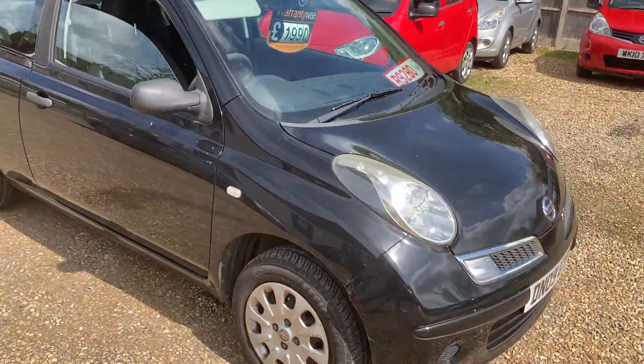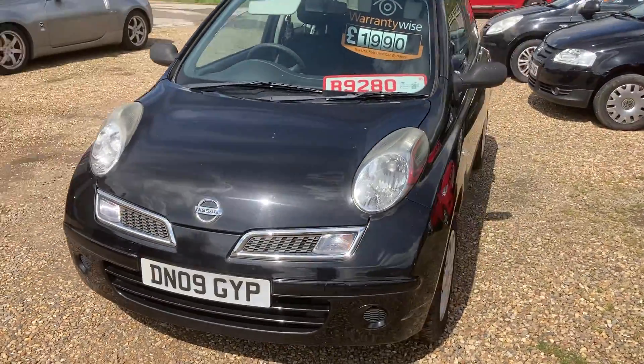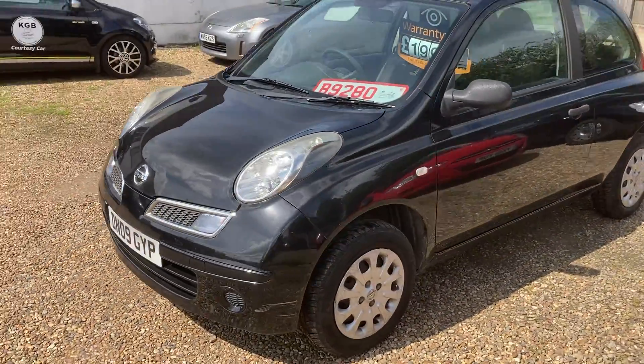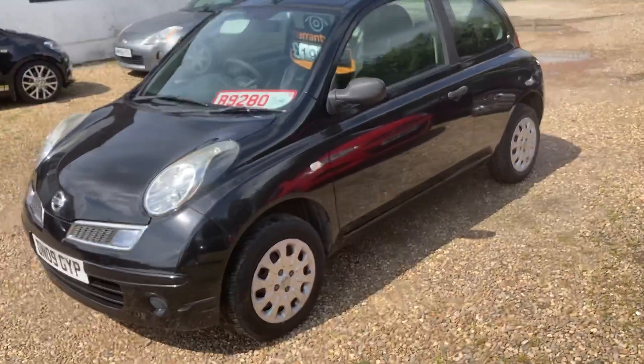Low mileage Micra, just short of the two grand mark. That includes a three-month warranty, new service, and it's just had an MOT. We'll even chuck the car in as well for £1,990. Thank you for watching.